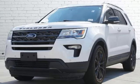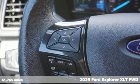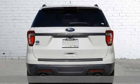It's a 2019 Ford Explorer. The adventure starts where the pavement stops in this capable SUV. Plus it offers an exciting list of features.